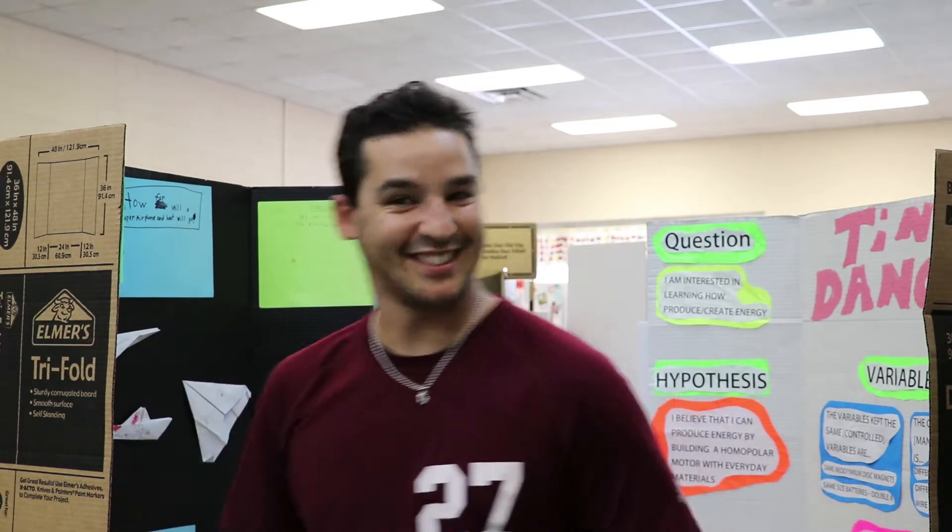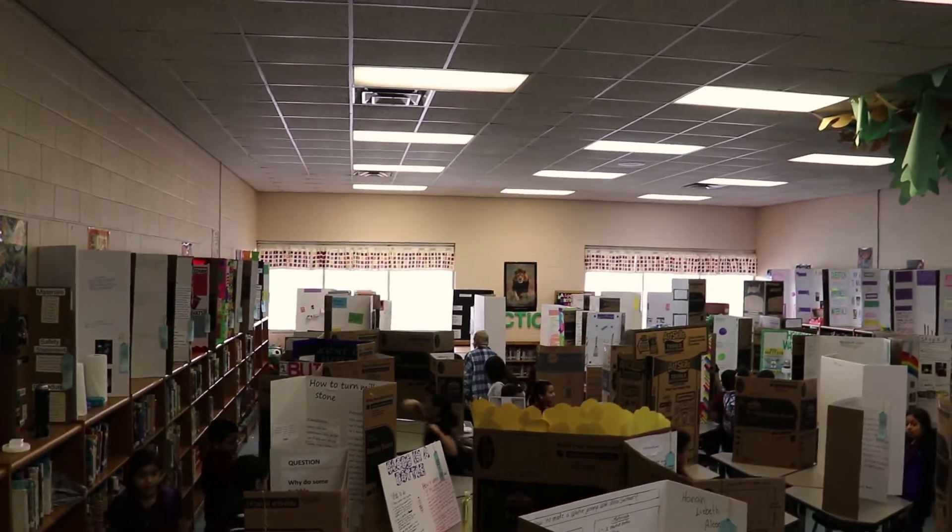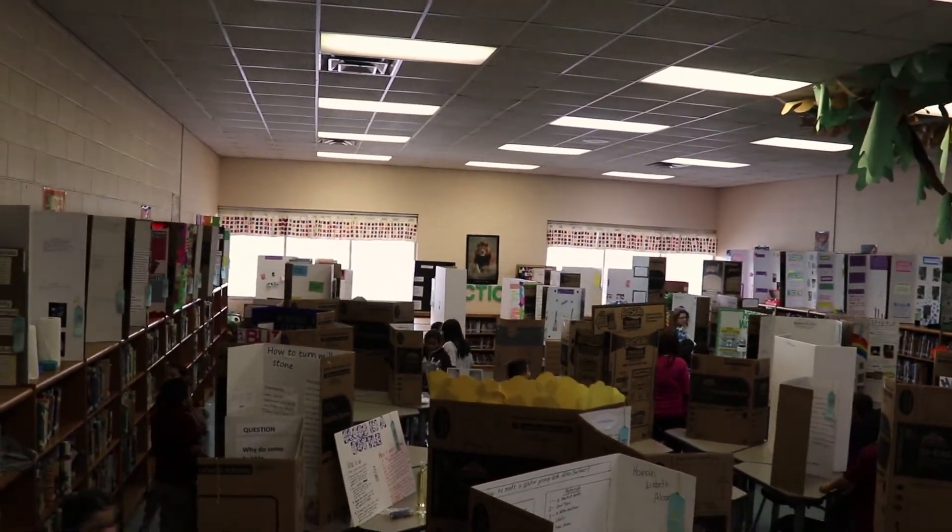Go big or go home. Kennedy Elementary has an annual science fair every year in November, about the second or third week of November.